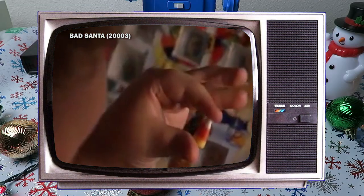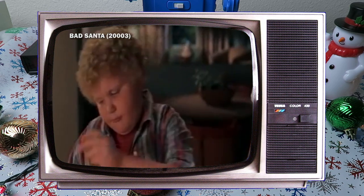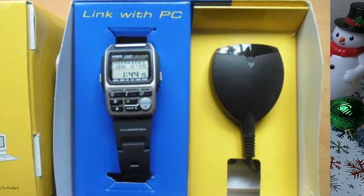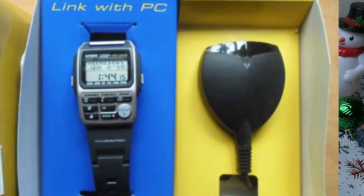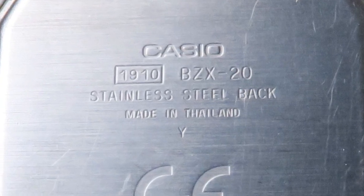I think my feelings are best expressed by a little clip from my favorite holiday movie. And there's a candy corn in this one. Well, they can't all be winners, can they? Here's the PC infrared gizmo that normally comes with the watch. It connects via serial port. According to the case back, the watch was made in Thailand.